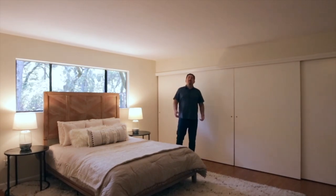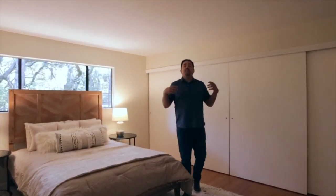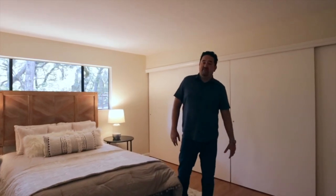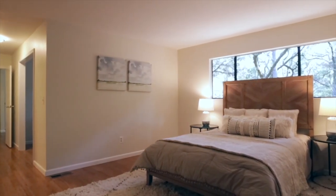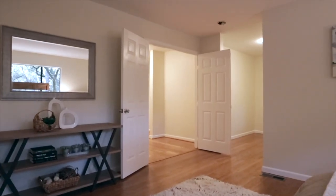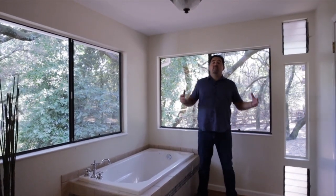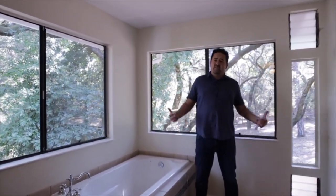This master bedroom is enormous. It even has its own office, making it the perfect retreat for your needs. We have a garden tub, two vanities, and beautiful outdoor space. Check out those trees.